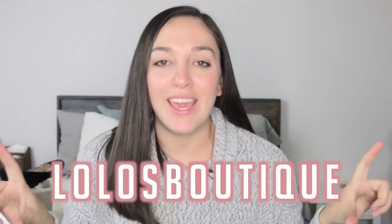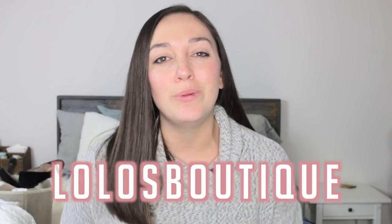Hey guys, welcome back to my channel. If you're new here, my name is Lauren and I am a part-time seller on the Poshmark app. If you want to shop my closet, I always have a link down below in the description box, as well as right here on the screen — it's at Lolo's Boutique. Today I'm going to be sharing a collective thrifting haul to resell on Poshmark.